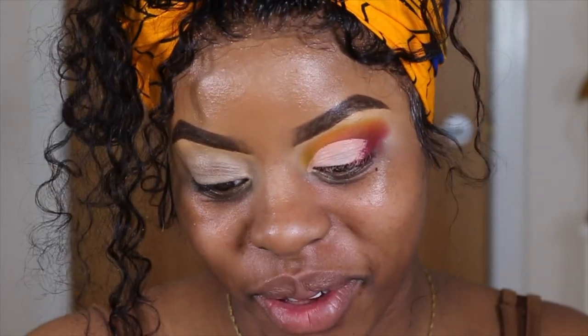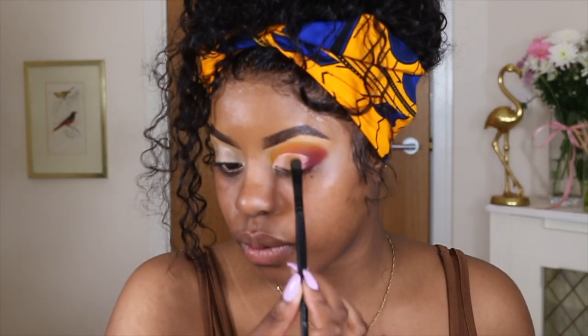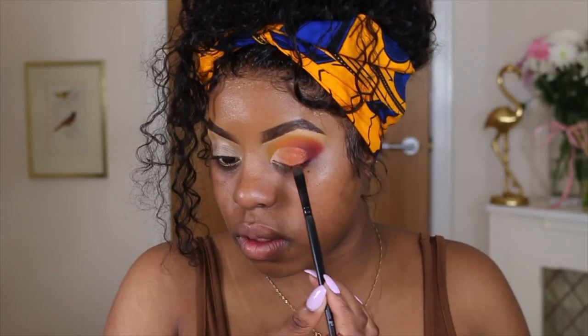I don't want the crease to move. Now that the concealer's kind of dry, I'm going to go in with the shade Notting Hill. And I think Tami's also going to use Spice Serum because it looks really cute. So I'm going to go ahead and do my other eye off camera and then come back and finish the rest of my face.